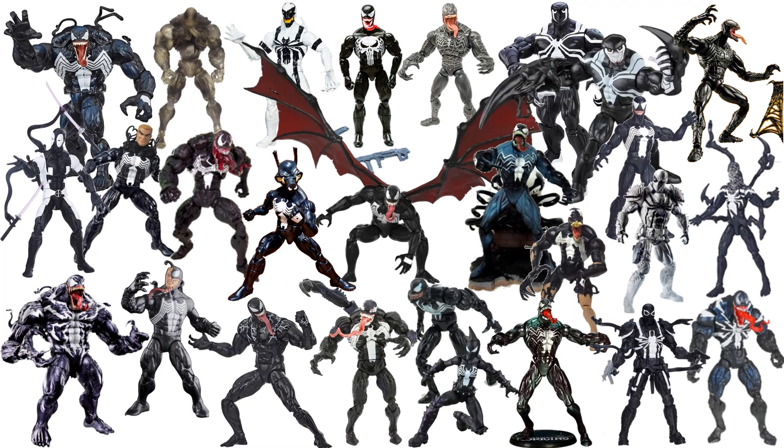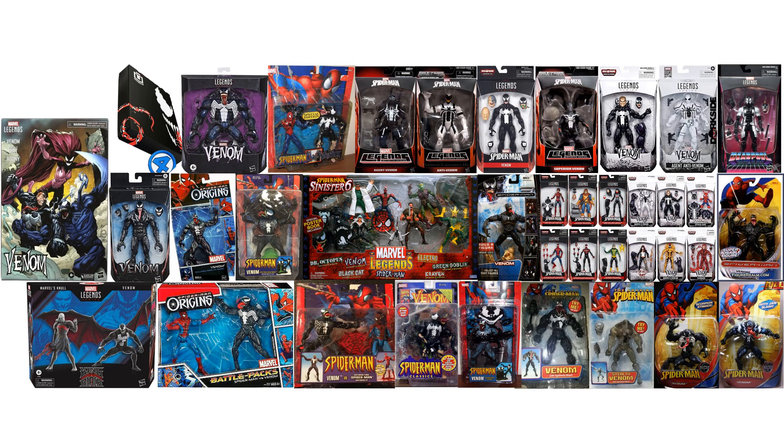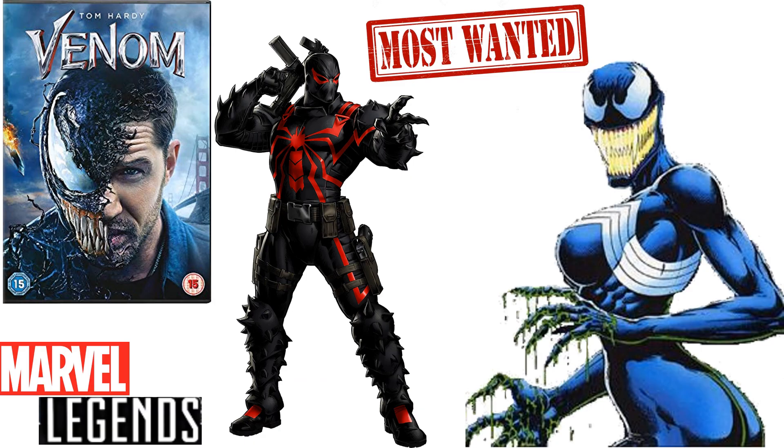Here's all the Venoms we've had so far — loose so you can compare them all, and here they are all in package. On my wish list, I'd love to see the Tom Hardy version of Venom with the split face. I'd also love to see the red-striped Thunderbolt Venom, and definitely we need to get the Bride of Venom.